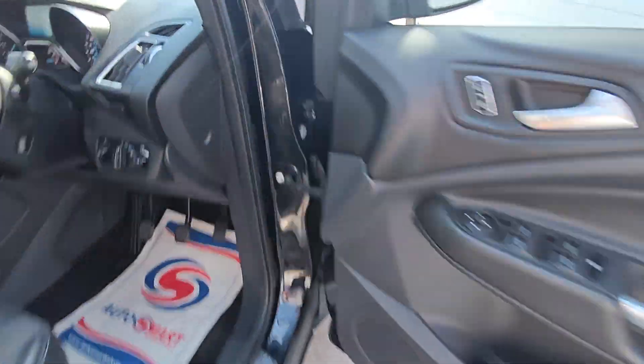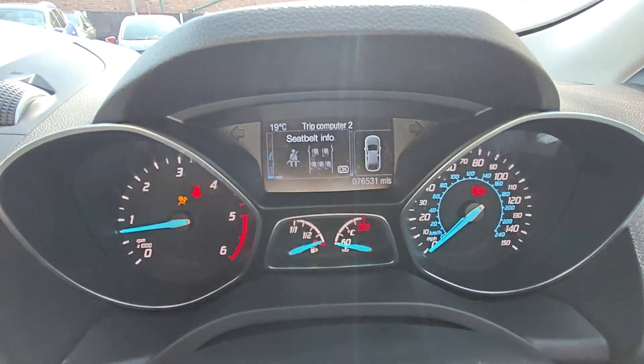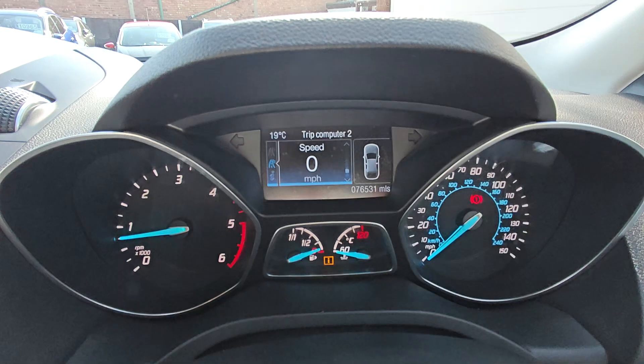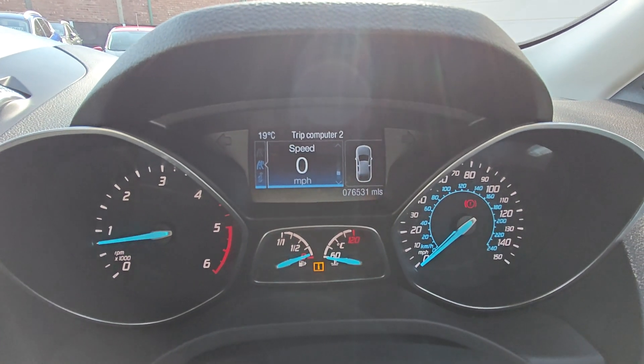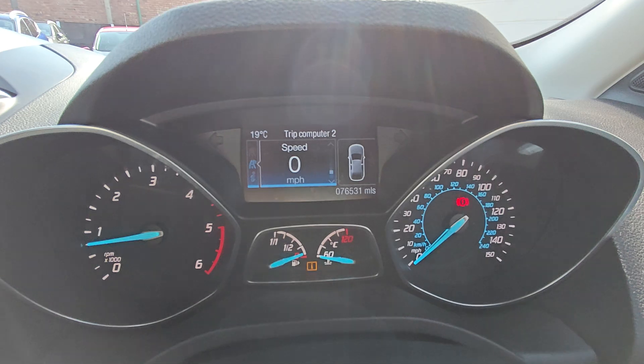Just getting the car started up for you. So there you go. Due an oil service which we'll do anyway. There's your mileage — 76,531 miles.